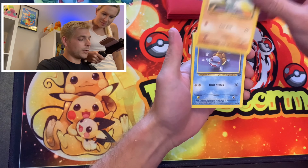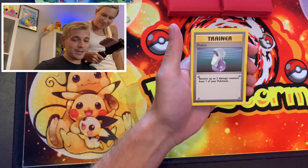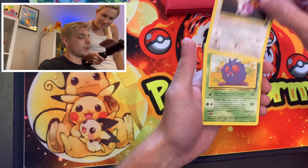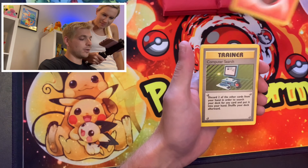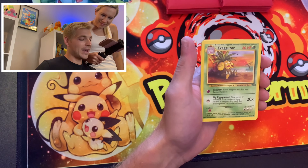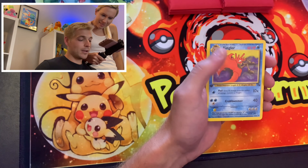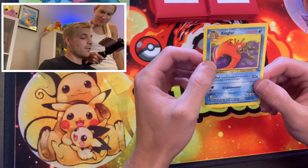Here we go with pack number one. We have a Machop, Rocket Squirtle — just got to really appreciate the artwork on some of these. We have a Potion, Natu, a very nice card, Rattata, Venonat from Base Set 2, an Energy card, Computer Search — it's like opening old packs all over again. Exeggutor, an Energy card from Rocket, a Kingler. Oh, and that last one is a first edition! That's a really cool card. First edition Kingler.